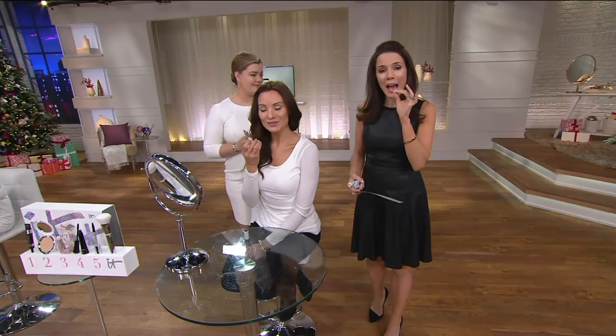We saw Suzanne apply that on bare lips and her lips were dry, but look at her lips now. You can tell when you're putting something good on your lips. The second you touch these Blurred Lines Smooth Fill collagen lipsticks to your lips, you can tell they're special because you're drenching them in hydration. This is lipstick that makes your lips look better — not just because of the color, but they actually improve the quality of your lips.